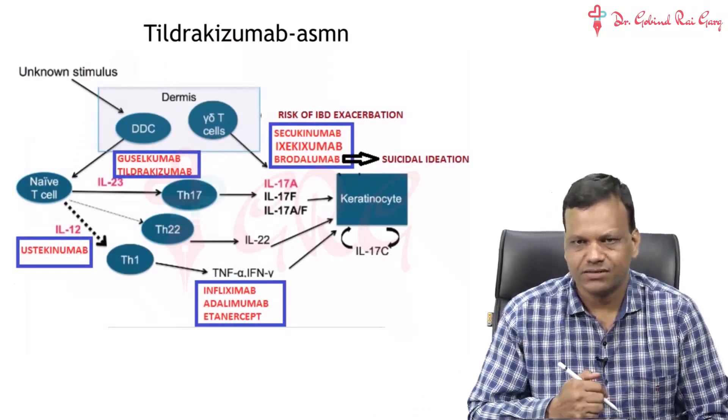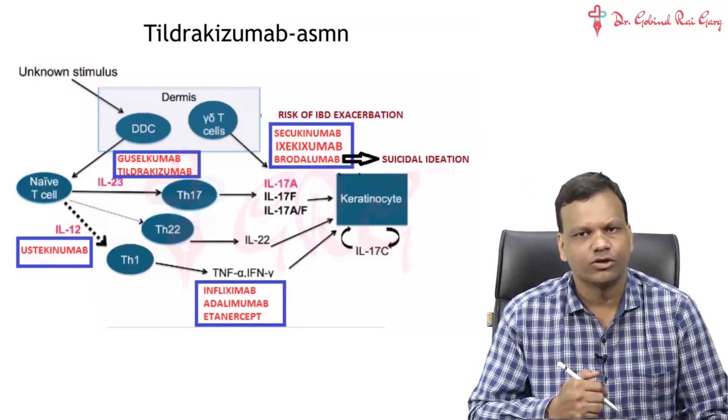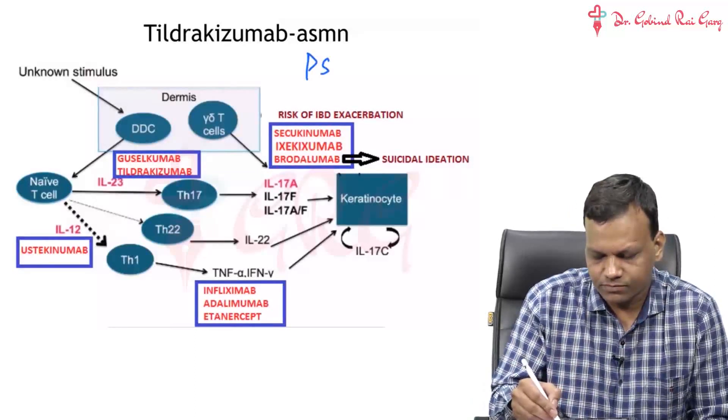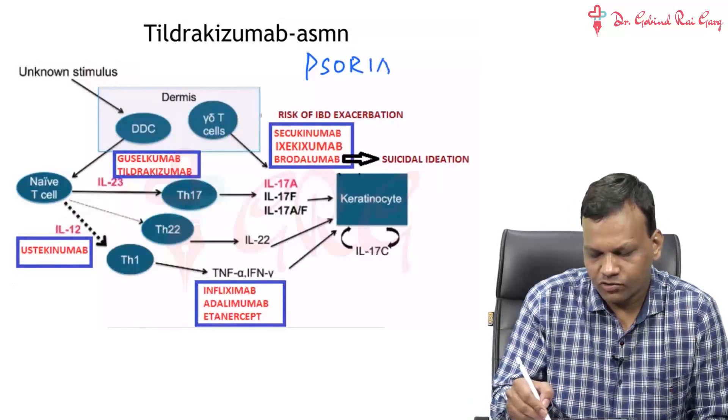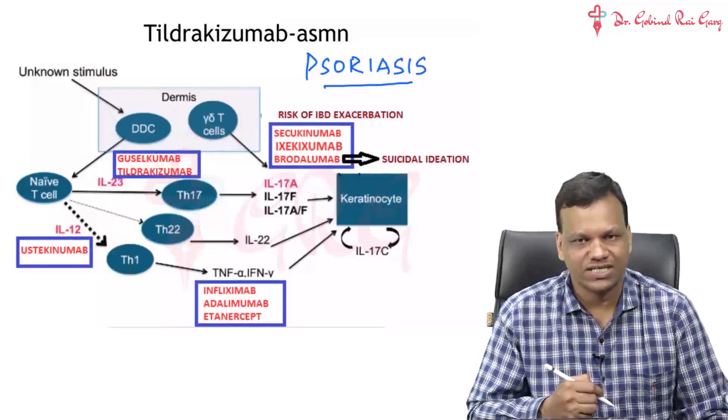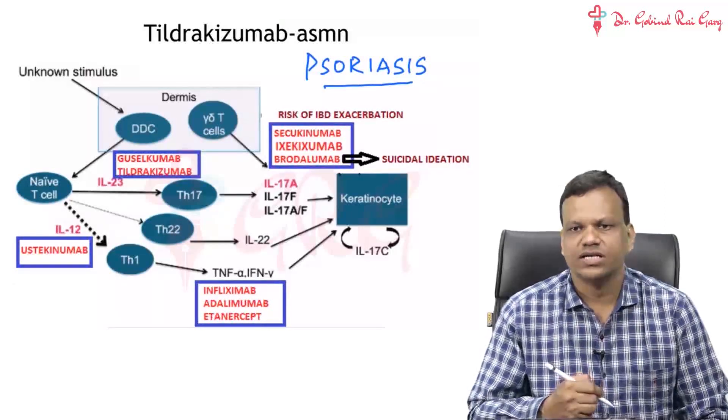Moving to the next topic - not a single drug, but a complete topic. The topic is called psoriasis. We all know psoriasis is an autoimmune skin condition. We will try to understand what happens in psoriasis first, and then we can discuss how we can develop new drugs for that.